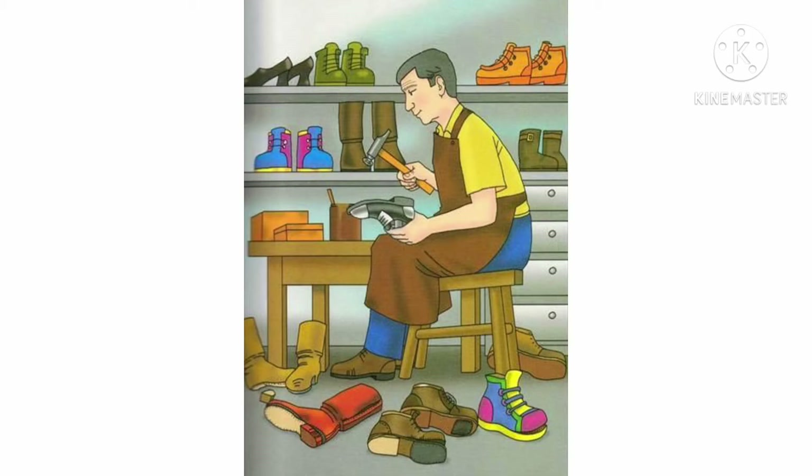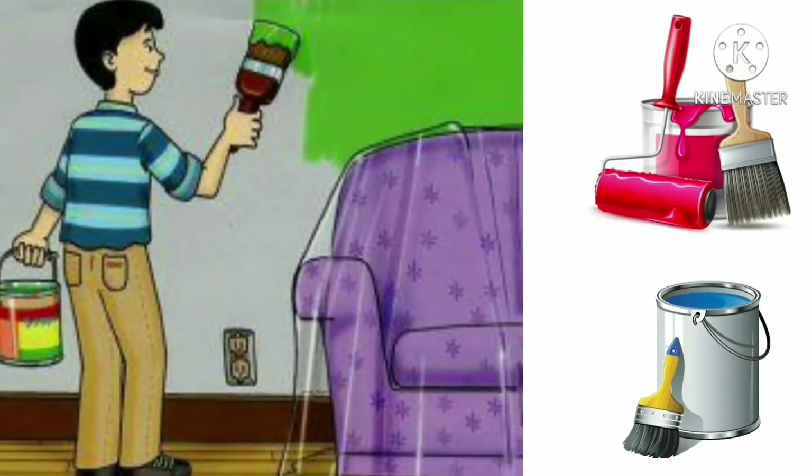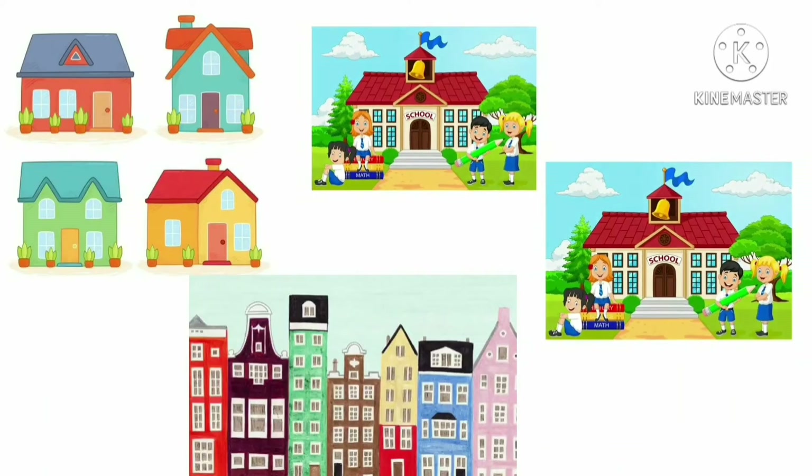Cobbler — a cobbler repairs or stitches our old shoes and makes new ones. This is a painter. A painter paints houses, buildings, schools, etc., and makes them beautiful.